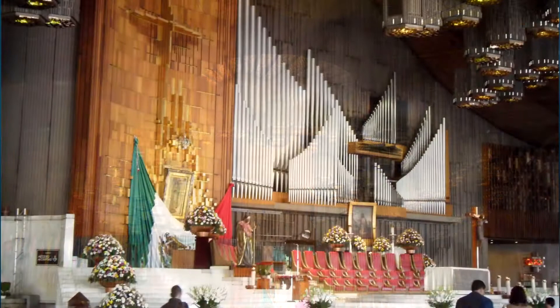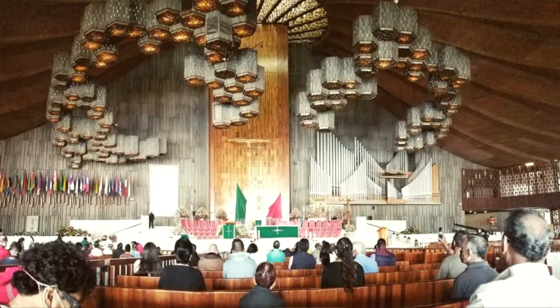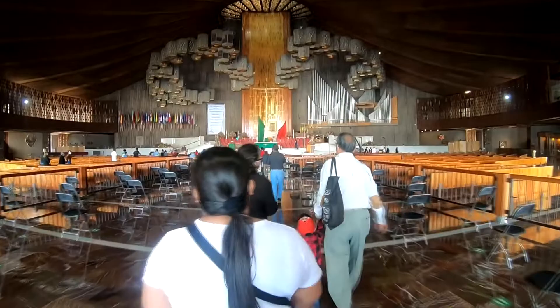All of the masses are in Spanish. Although we don't understand entirely, it is still one of the most memorable moments for us to celebrate our faith among the wonderful community and to see the tilma on the altar during the mass. This is a must-do. Please wear appropriate clothes to show respect, and make sure you arrive at least 20 minutes before mass starts so you can line up to enter the new basilica.